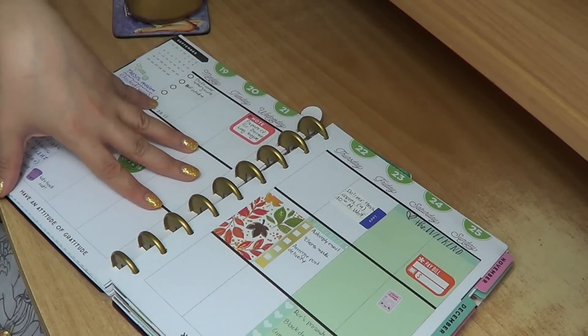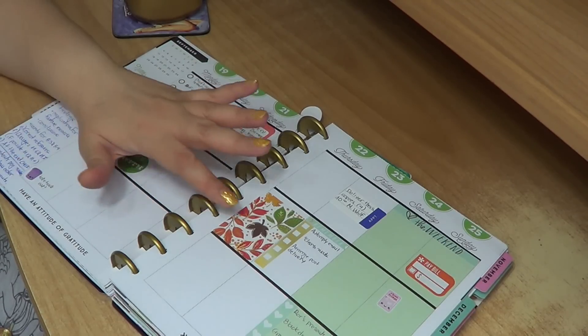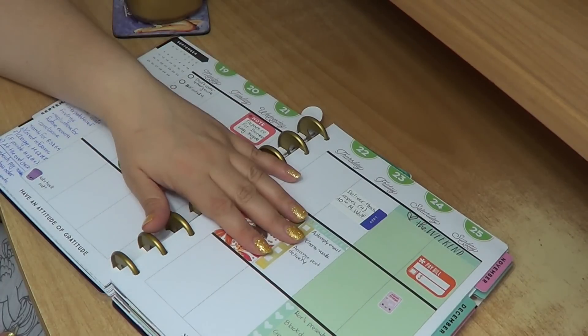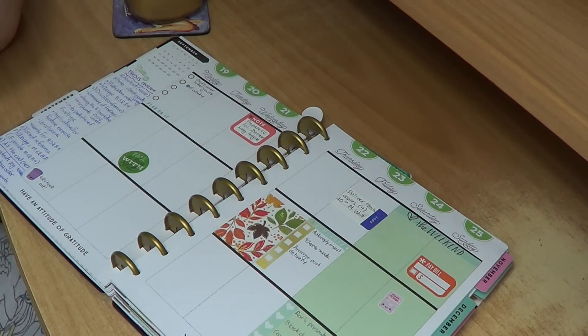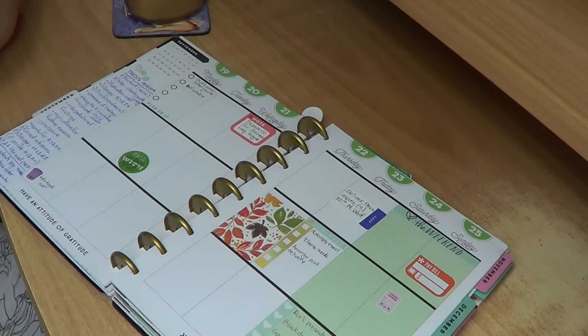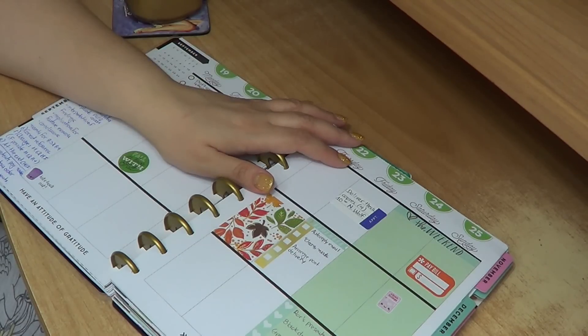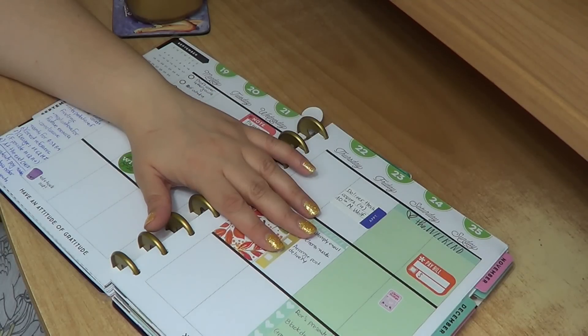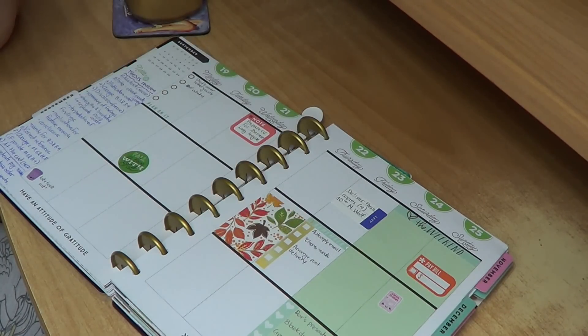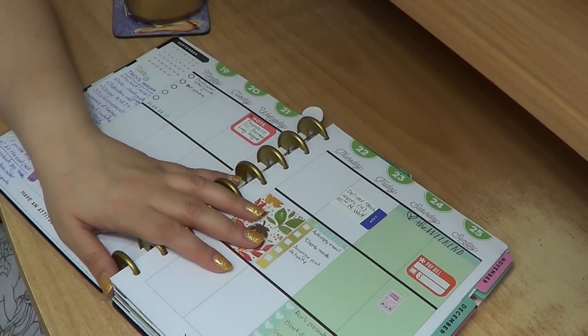It helped me a lot to organize my time during these last few months, which were very demanding and difficult. But I also wanted it to look nice because that really makes my mood better. For that reason I got more into stickers — they're functional, they're nice, and they make the planner look nicer.